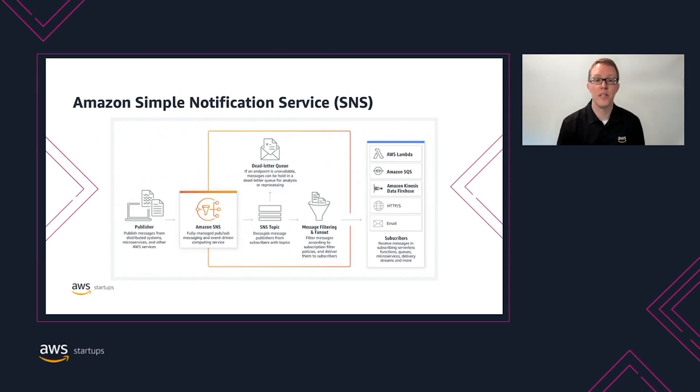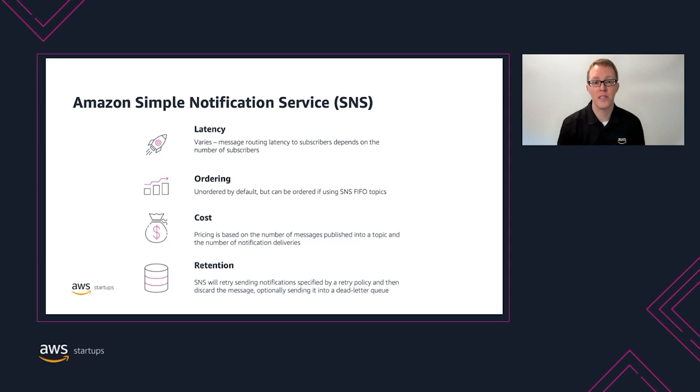Next, let's talk about an AWS service that's been around for many years but still has very practical purposes: the Amazon Simple Notification Service, or SNS. SNS is great for publish-subscribe use cases where you define an SNS topic and subscribe various services to it. SNS allows you to fan out or duplicate your messages to each subscriber. SNS supports AWS Lambda, Amazon SQS, Amazon Kinesis Data Firehose, HTTP endpoints, email, SMS text messaging, and mobile push notifications as subscribers. Latency of SNS can vary depending on the subscriber, but SNS guarantees at least once delivery of each message to each subscriber as long as the subscriber is available. By default, messages sent to an SNS topic are unordered, but you can enable FIFO to preserve message ordering. Pricing is based on the number of messages published and the number of deliveries. SNS doesn't retain any messages, but you can configure a dead letter queue to automatically send failed deliveries so you can retry them later.